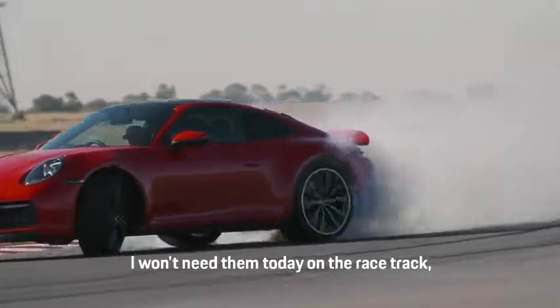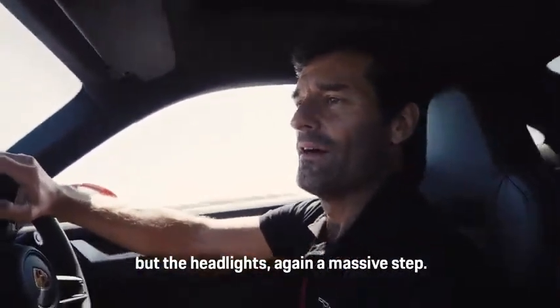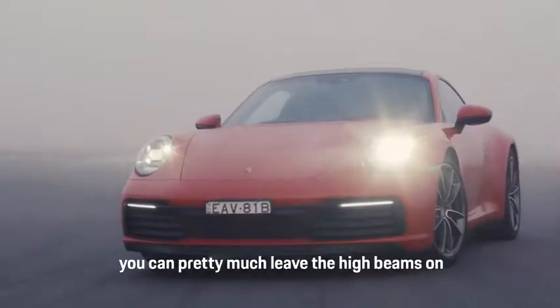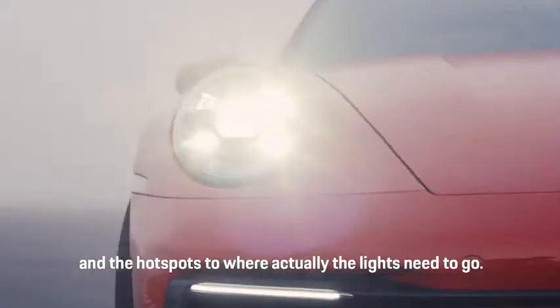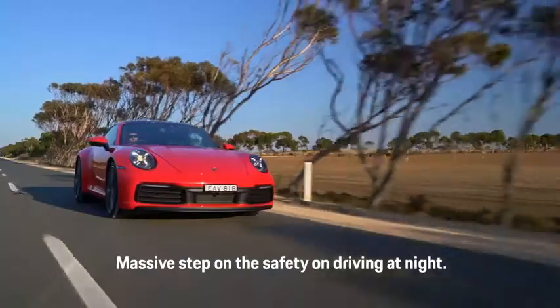I won't need them today on the racetrack, but the headlights are again a massive step. High beam is dynamic — I've used them a lot in Germany. You can leave pretty much the high beam on, and it's actually tailoring the high beam and the hot spots to where the lights need to go. A massive step in safety when driving at night.